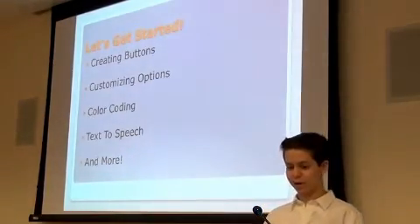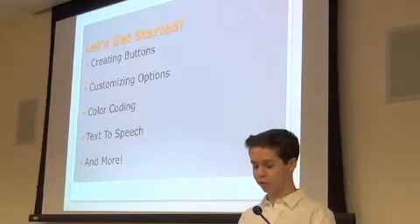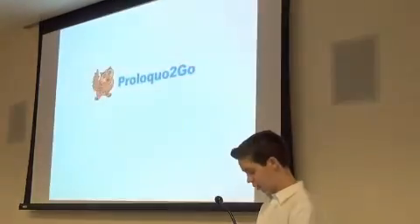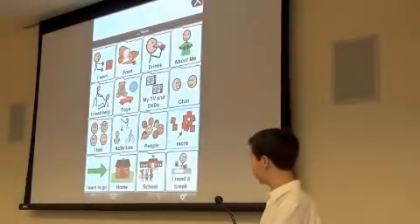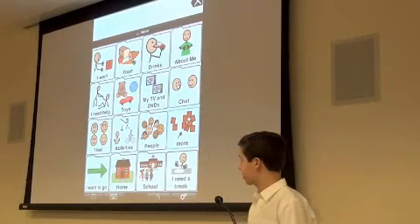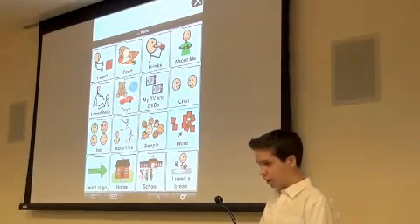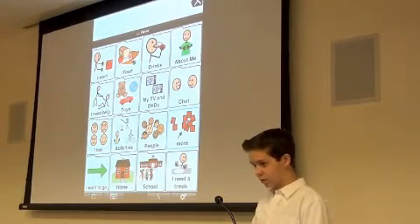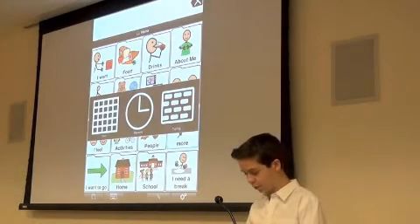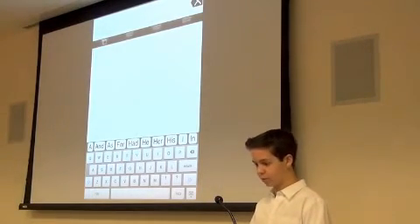Let's get started working with the iPad. We're going to cover creating buttons, editing options, color coding, text-to-speech, and more. Go ahead and launch ProLogo2Go — whatever user is loaded on there should be fine. On the bottom you'll see four icons. The bottom left brings up different views, which I don't use very often, but it's helpful for the typing interface. The grid shows all your buttons, and the home button brings you back to the main home page on the grid.